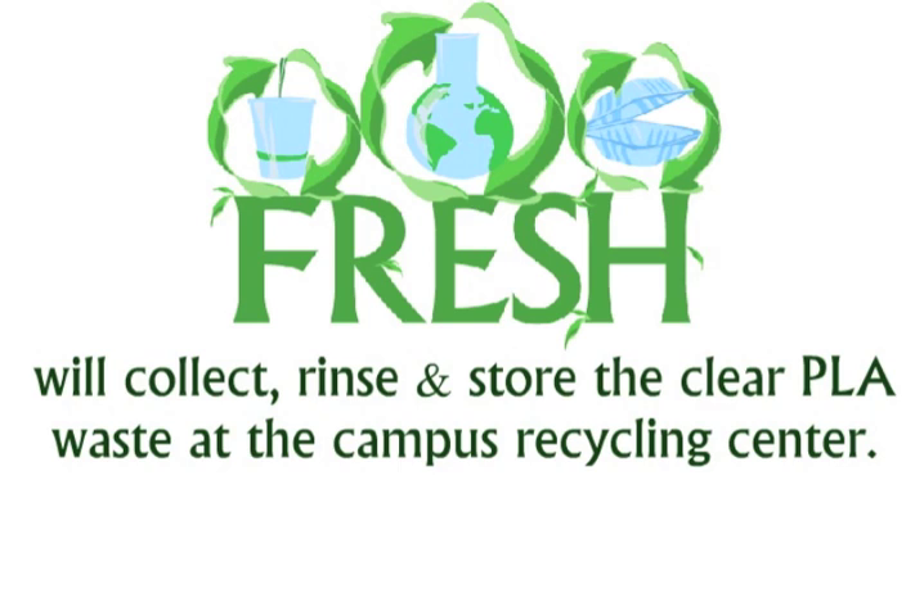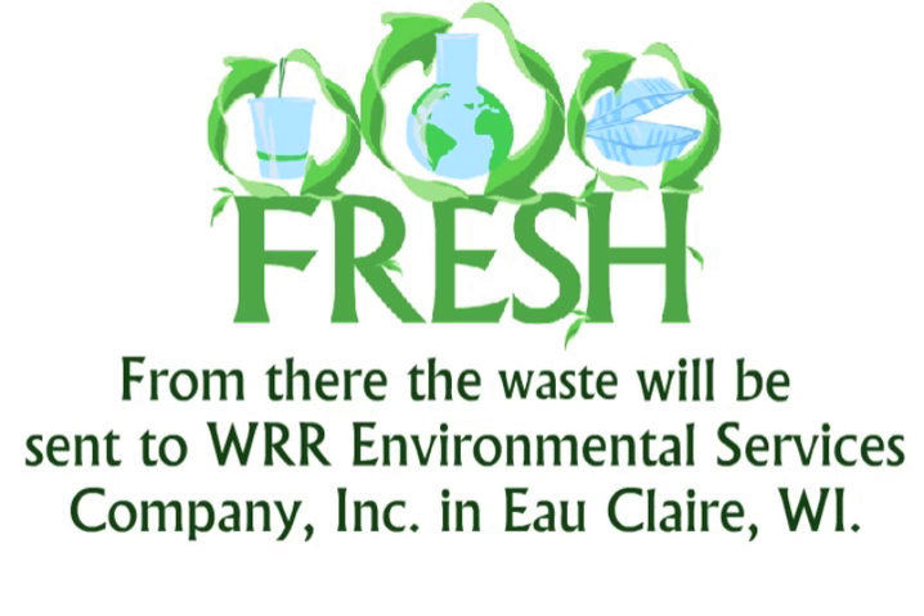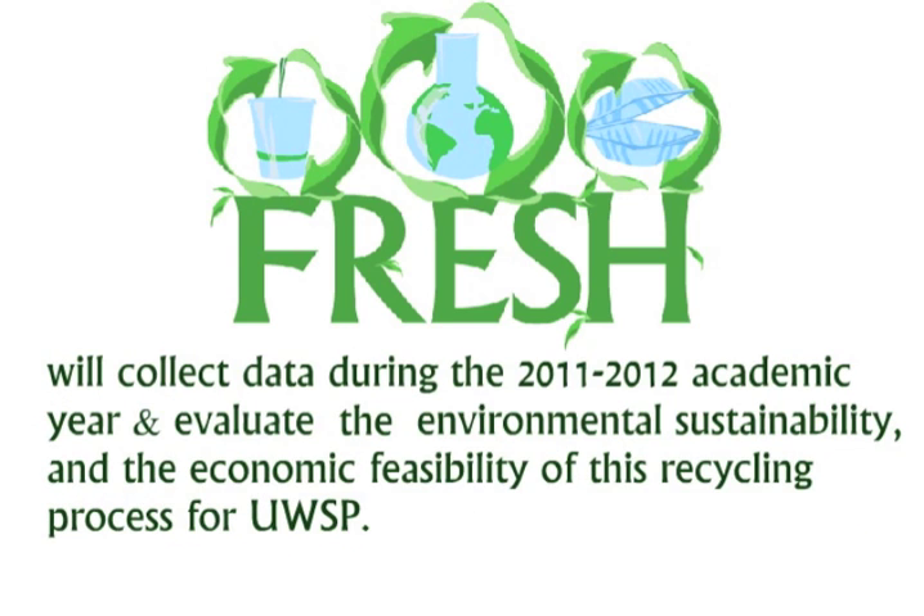FRESH will collect, rinse, and store the clear PLA waste at the campus recycling centre. From there, the waste will be sent to WRR Environmental Services in Eau Claire, Wisconsin. FRESH will collect data during the 2011–2012 academic year and evaluate the environmental sustainability and the economic feasibility of this recycling process for UWSP.